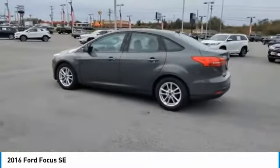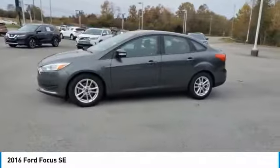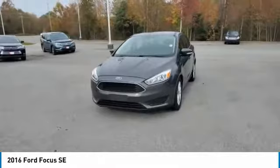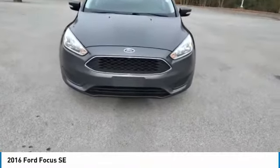FWD headlights with auto off, mirror memory, cruise control, trip computer, child safety locks, power door locks. This beauty is sure to make you the talk of the neighborhood, so call or drop in for a test drive today.